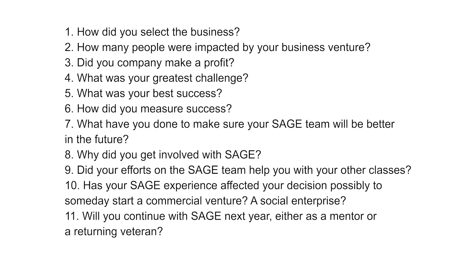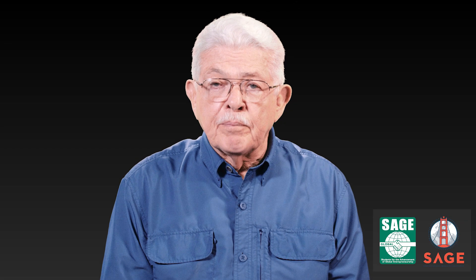It is an essential part of the team presentation that judges ask relevant, concise questions. A couple of sample questions could be: how did you select your business? Why did you get involved with SAGE? After the Q&A period has ended, you will have five minutes to complete the scoring of the oral presentation and the Q&A.